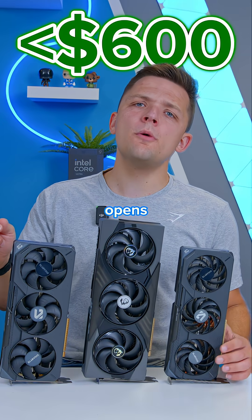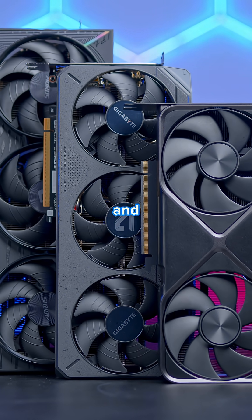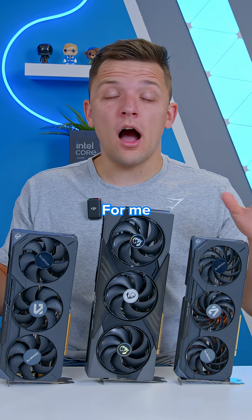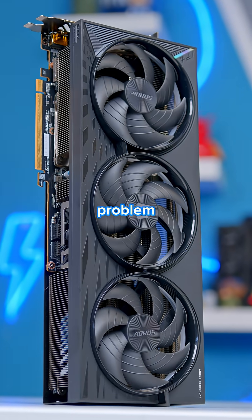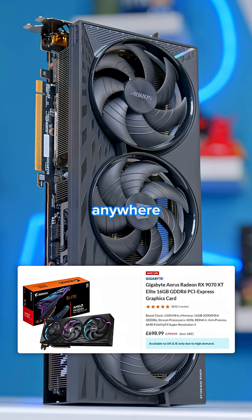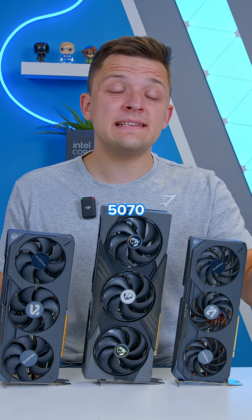Under $600 opens your options dramatically. At MSRP pricing, you've got the RTX 5070 to choose from, or AMD's RX 9070 and 9070 XT. For me, I would buy the 9070 XT every single day of the week. The big problem is it's never actually available for anywhere near this price, meaning the RX 9070 non-XT and RTX 5070 get a look in.